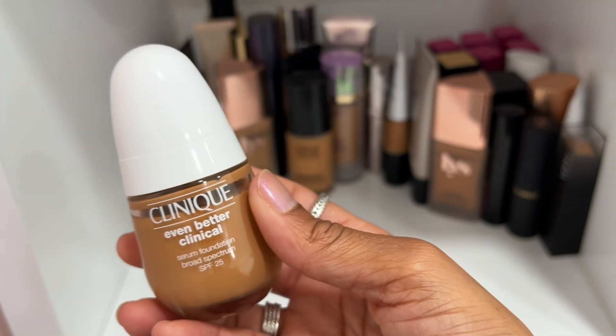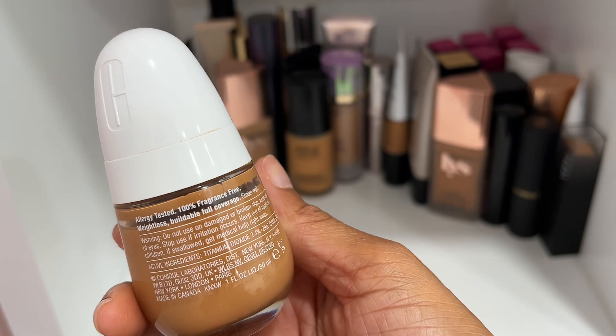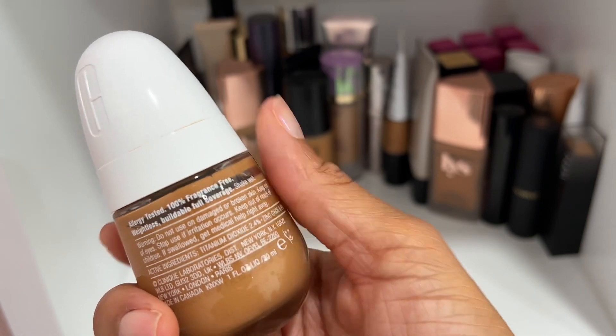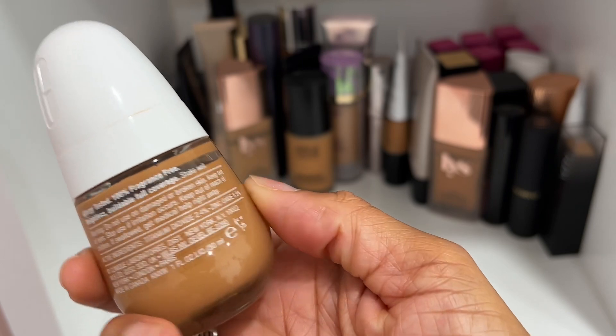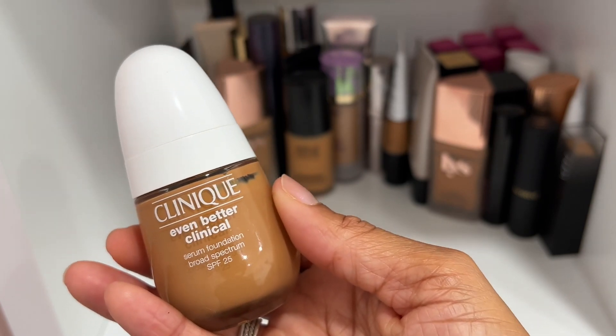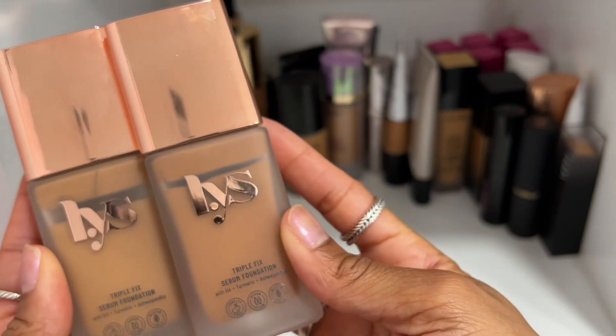The Clinique Even Better Serum Foundation is beautiful — I was completely shocked by how good this one was when I wore it. I do have a review on this foundation. I wear shade 104 Tawny. However, I'm going to declutter it because as pretty as it is, I'm just not going to wear it as much.